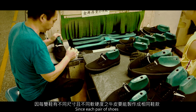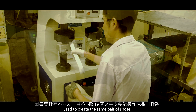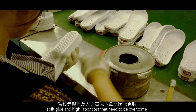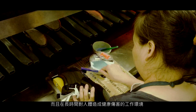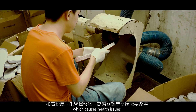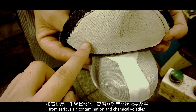Since each pair of shoes has different sizes and leathers with different hardness used to manufacture in the same pair of shoes, there are problems such as uneven cementing, split glue, and high labor cost that need to be overcome. In addition, improvements need to be made on the issue of working in a high temperature room for a long time, which causes health issues from serious air contamination and chemical volatiles.